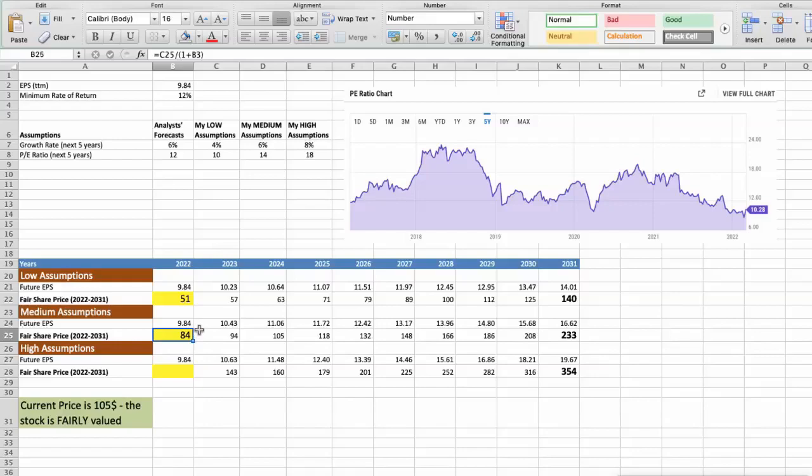Third scenario — Best Buy will have high performance in the next 5 years. Future growth rate would be high at 8%, and future P/E would be high at 18. In this case, the fair value of the stock today would be $128.